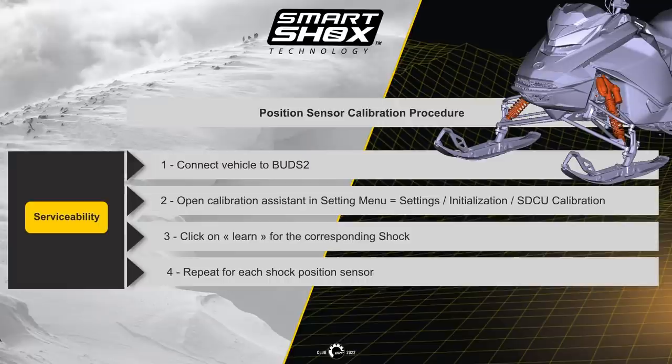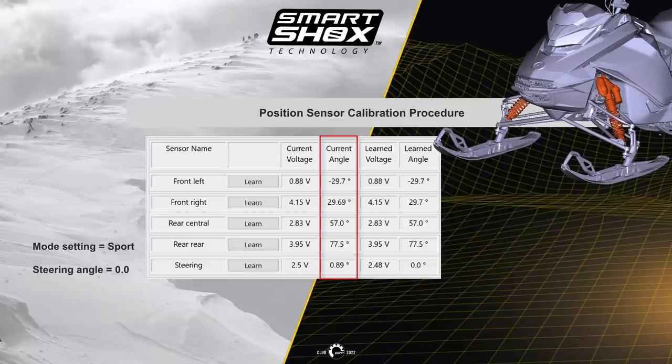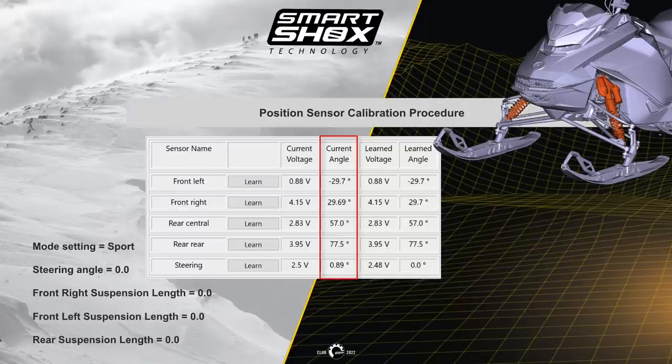By connecting BUDS and placing the mode switch to the sport setting, lift the front of the unit off the ground to ensure the shocks are at full extension — zero percent value — and the steering angle is also at zero percent. Then click learn for each front shock. Put the front back down and lift the rear of the unit to full extension so the shock is at zero percent value, then click learn for each sensor.